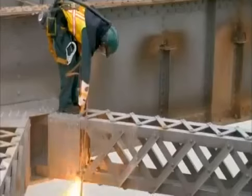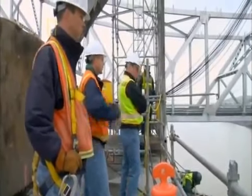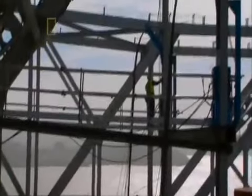They start to cut the span loose. To stay on schedule, the 130-meter long section must be cut free from the bridge and hanging from cables by nightfall.